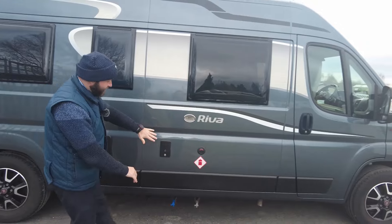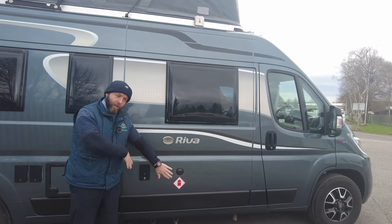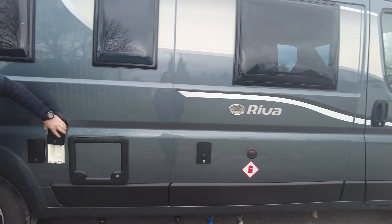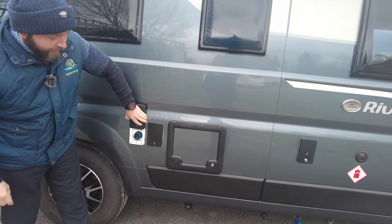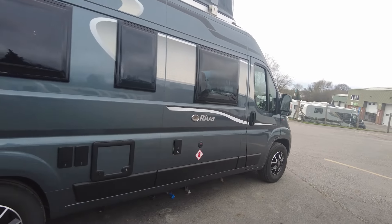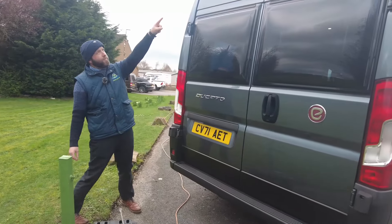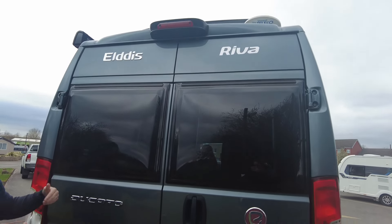Being the CV80 and being the Elddis, they have an underslung gas tank, so you have no gas bottles in these - it's all LPG filled up from the side. Underneath you have the underslung input for your water, outside power point, and where you connect your mains power as well, plus the toilet. Following round, we have a rear-view camera just on the top there.